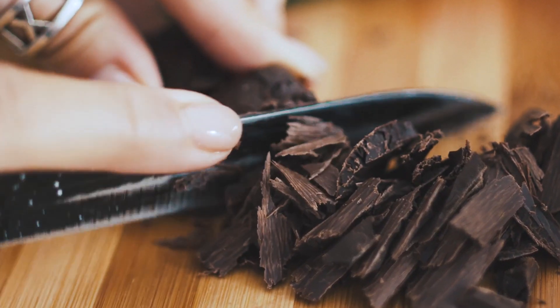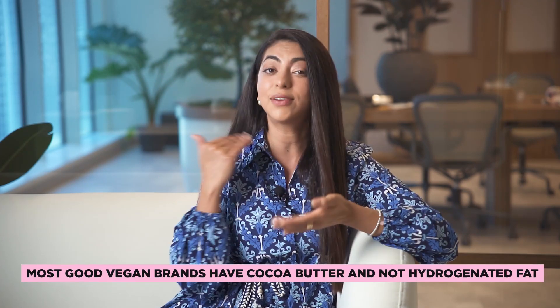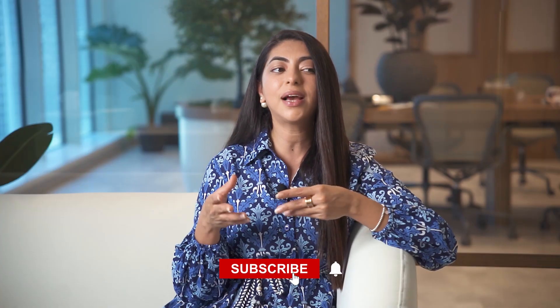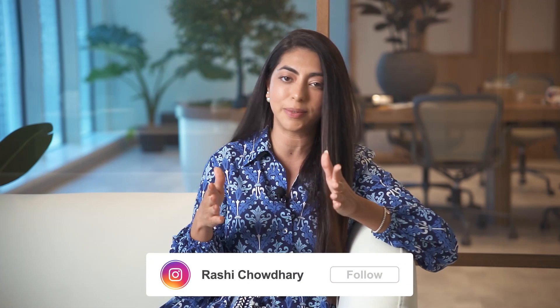Make sure you pick something which is above 70% and most preferably with coconut sugar or monk fruit sweetener, not stuff like maltitol or sucralose. If it's vegan it's a lot better because there's an added advantage for your gut. Most good vegan brands have cacao butter and not hydrogenated fat, so please check for that too. If you're craving something sweet, picking up dark chocolate over donuts or pastries is always a better option.